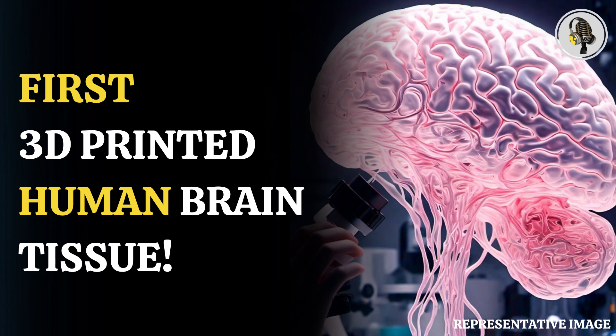The 3D printer employed by scientists here ditched the traditional approach in favor of stacking layers horizontally. They situated brain cells — neurons grown from induced pluripotent stem cells — in a softer bio-ink gel than previous attempts had employed.